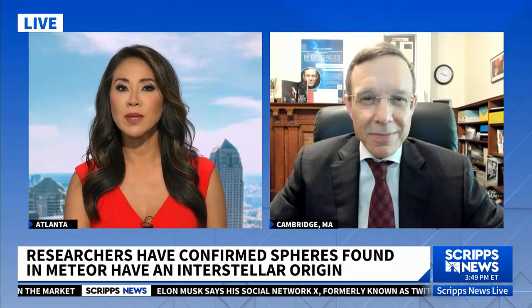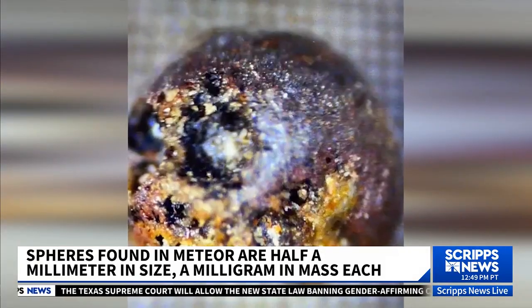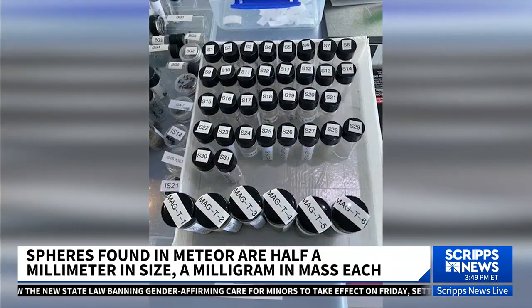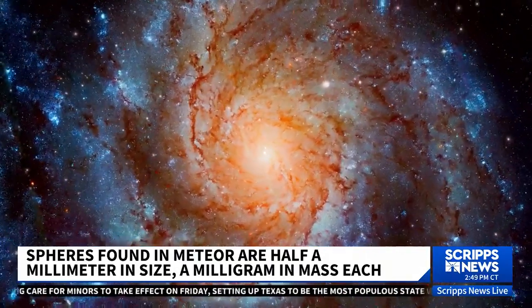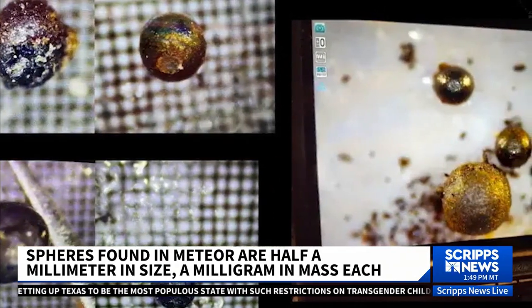What would the next step be? Is this something you want confirmed by the government or another independent research team? We will continue to analyze those tiny spheres, but the key would be to find bigger pieces of the object. We are starting to plan the next expedition. If we find a bigger piece, it would be easy to tell the difference between a rock from outer space and a technological gadget that may have buttons on it. And if we do find a gadget with buttons on it, the question is — should we press a button?